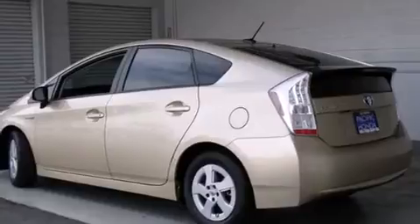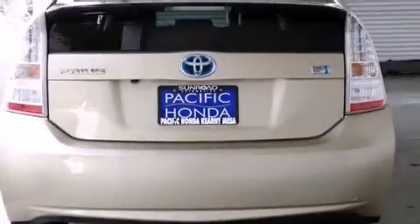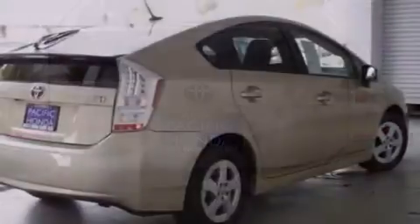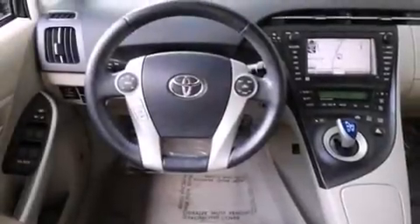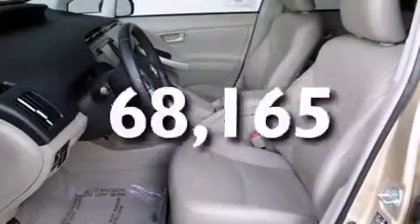All of the following features are included: traction control and stability control systems, air conditioning with automatic climate control, full power accessories, side curtain airbags, a rear window defroster, variable valve timing, an anti-lock braking system, and this vehicle has less than 69,000 miles.